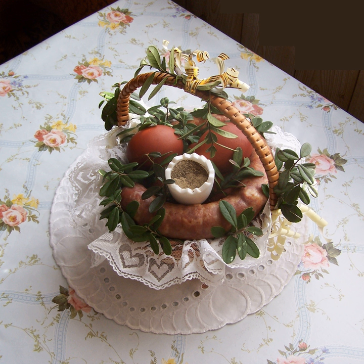Żurek — soured rye flour soup with white sausage and/or hard-boiled egg. Żurek z ziemniakami — żurek with potatoes, Polish sausage (kiełbasa), and egg (jajko). Depending on the part of Poland it came from, it may contain mushrooms as well. This dish is also called Żurek starowieski (Old Village). It is frequently served with sour cream or by itself.